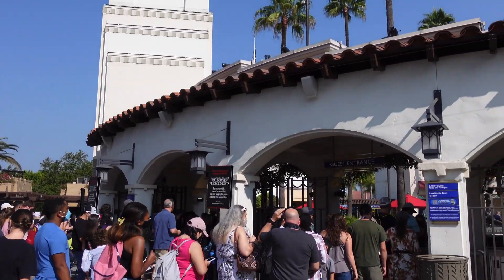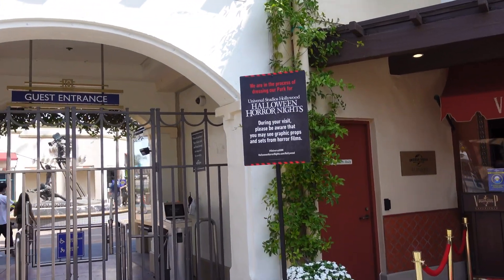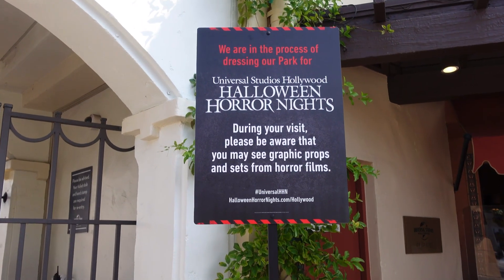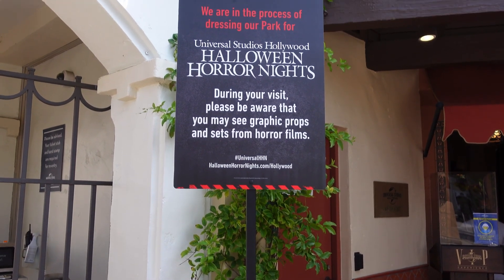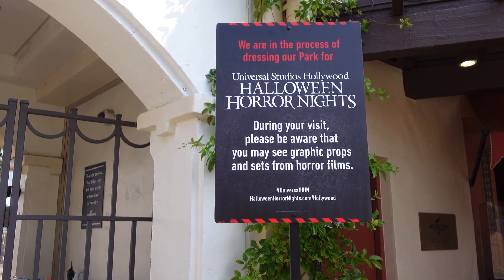So we already have our first update — they just put these signs out in the front of the gates. It says they're in the process of dressing the park for Universal Studios Hollywood Halloween Horror Nights. During your visit, please be aware that you may see graphic props and sets from horror films. So just in case, be aware — might see something gruesome.